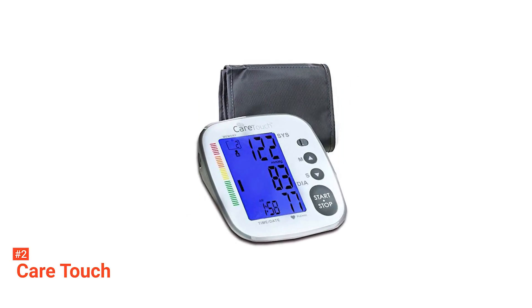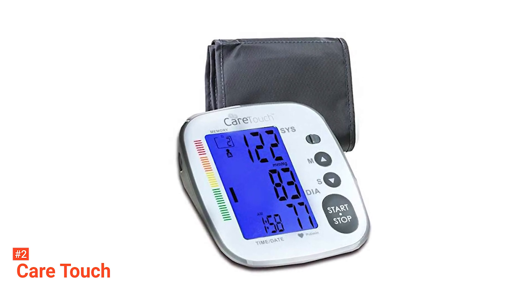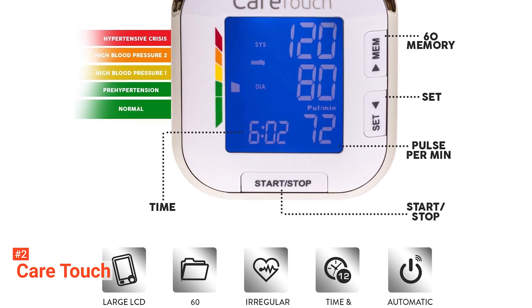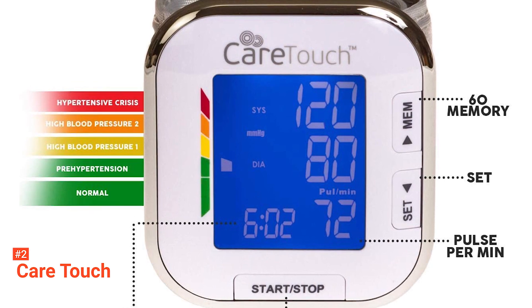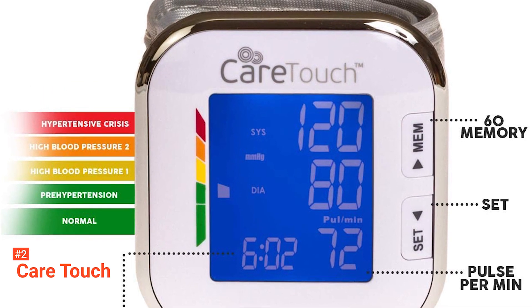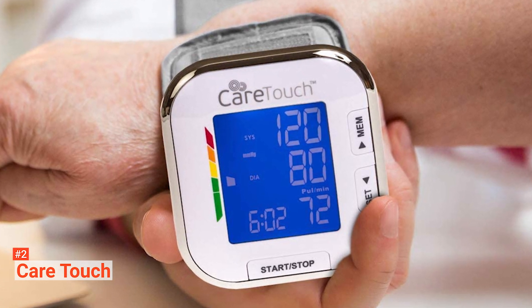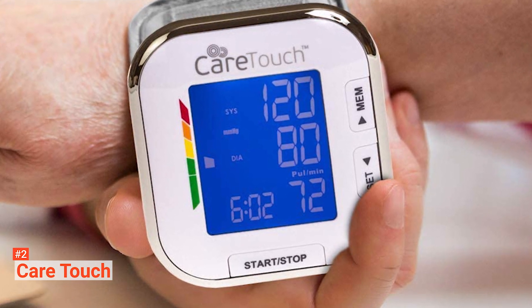The second product on our list is the CareTouch Cuff Monitor. In general, wrist cuff monitors will be less accurate than arm cuff monitors and are not recommended by the American Heart Association. However, if you're looking for simplicity with a little less bulk, a wrist monitor may make more sense. The CareTouch Automatic Blood Pressure Monitor provides blood pressure readings in under a minute. It can store up to 120 readings for two people in its internal memory, and it can provide you with the average of your last three readings. Its clear LCD screen will display all indicators to tell you when your heartbeat is irregular or when the batteries are weak.